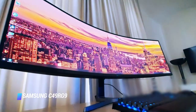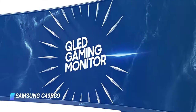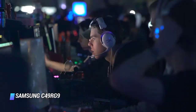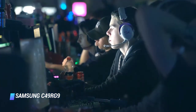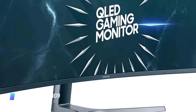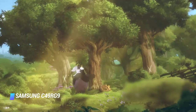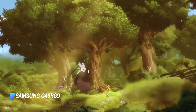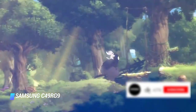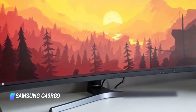Coming in at number 5 is the Samsung C49RG9. If you want to take immersion to the next level with an even wider monitor, check out the Samsung CRG9. Unlike the LG 34GN850B's 21:9 aspect ratio, this monitor is much wider at a whopping 32:9, which is equivalent to two 1440p monitors placed side by side. Its VA panel has a decent contrast ratio, but black uniformity is rather poor with noticeable clouding throughout the screen. As with most VA panels, viewing angles are a weak point, but the monitor's curved panel does help, making it easier to see the sides.